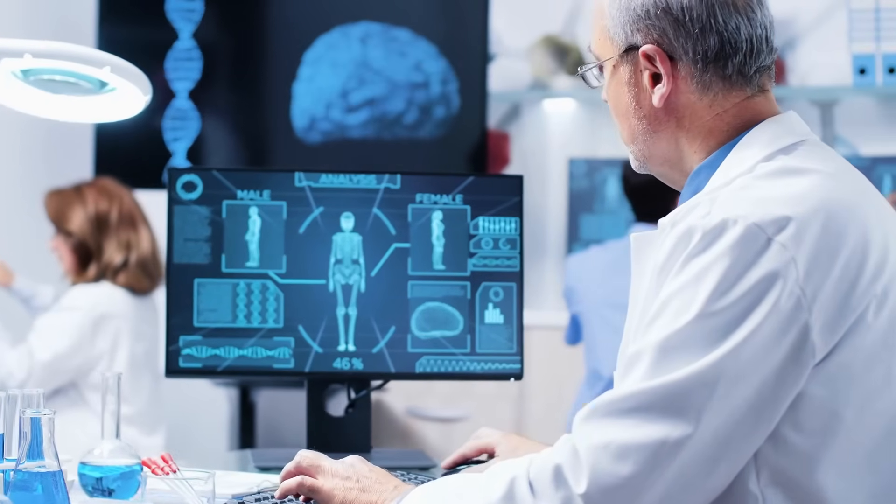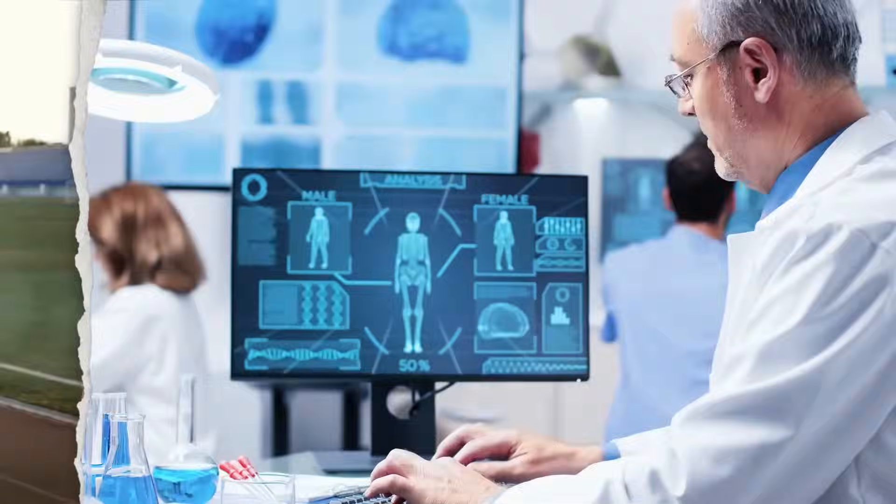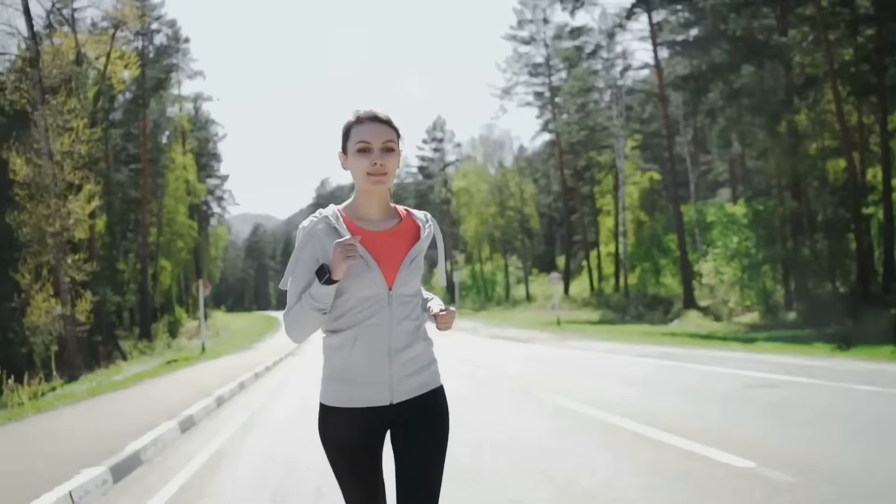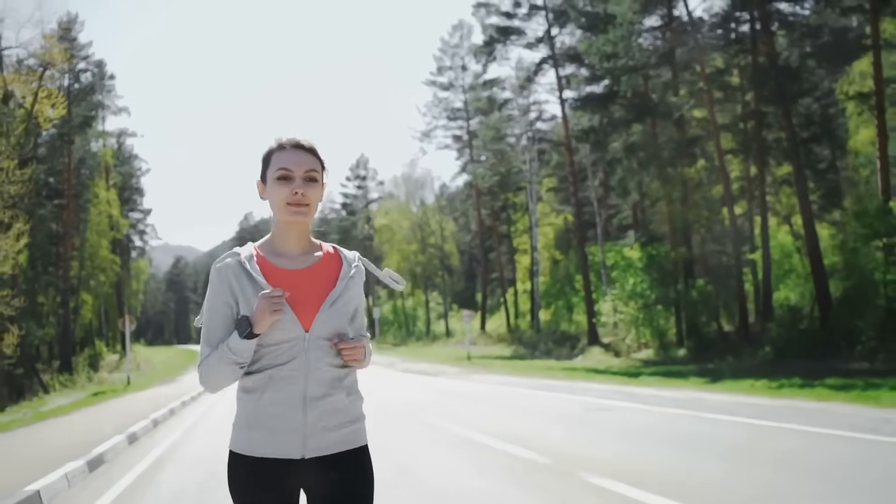Overall, moisture control in smart fabrics ensures a dry, healthy, and pleasant experience, enhancing the wearer's well-being while seamlessly adapting to physical and environmental conditions.